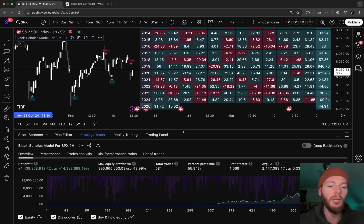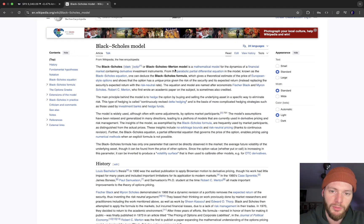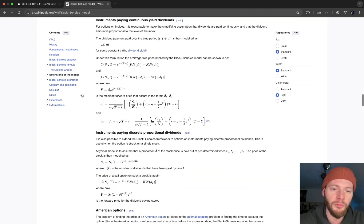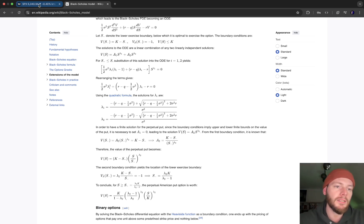The strategy uses the Black-Scholes model — the Black-Scholes-Merton model. It's a big mathematical calculation model that is quite complex. Basically it was invented to calculate, for options trading, whether you should buy or not — whether there's a premium or a discount — and the probability is high enough that when you have to sell the option, you make a profit.